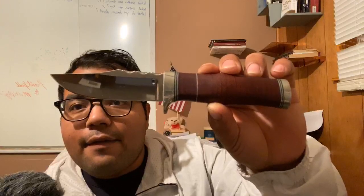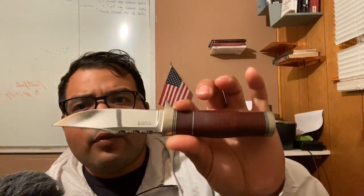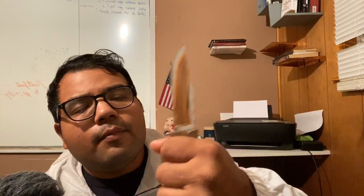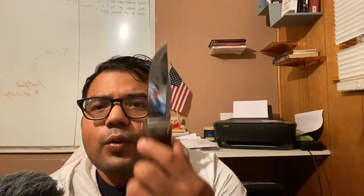This is a Randy Lee fixed blade — custom handmade. I'm pretty sure this is 154cm steel with a leather handle, and I'm pretty sure it's full tang. I don't know how he makes it, but it's extremely ergonomic. These are like $800 for a custom. A buddy of mine let me borrow a couple so I could check them out. I haven't cut anything with them because they're expensive — just looking at fit and finish. I've really been enjoying having this on my nightstand.